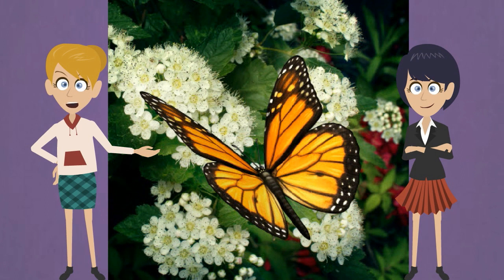A few butterflies are poisonous. The monarch butterfly is one example. They eat poisonous plants. The monarch isn't hurt by them, but it becomes poisonous to other animals.